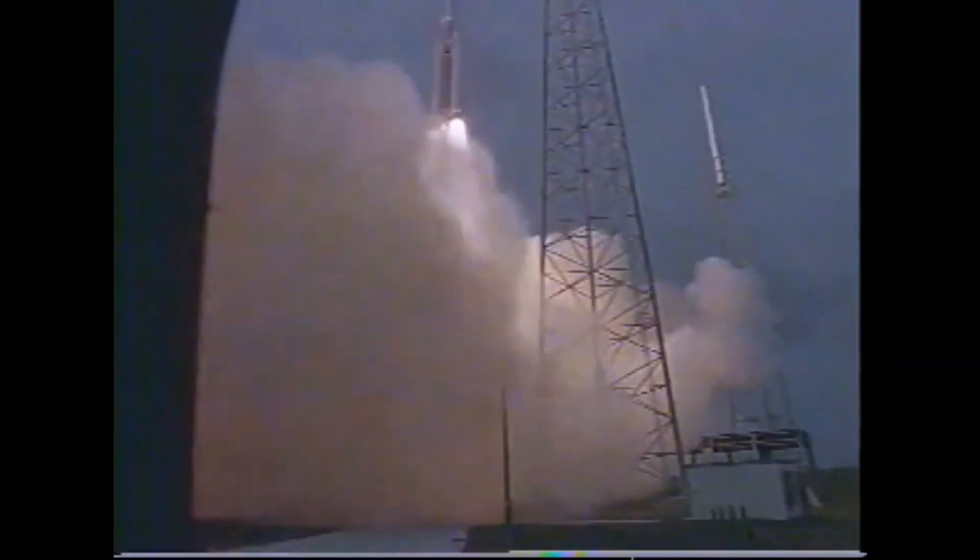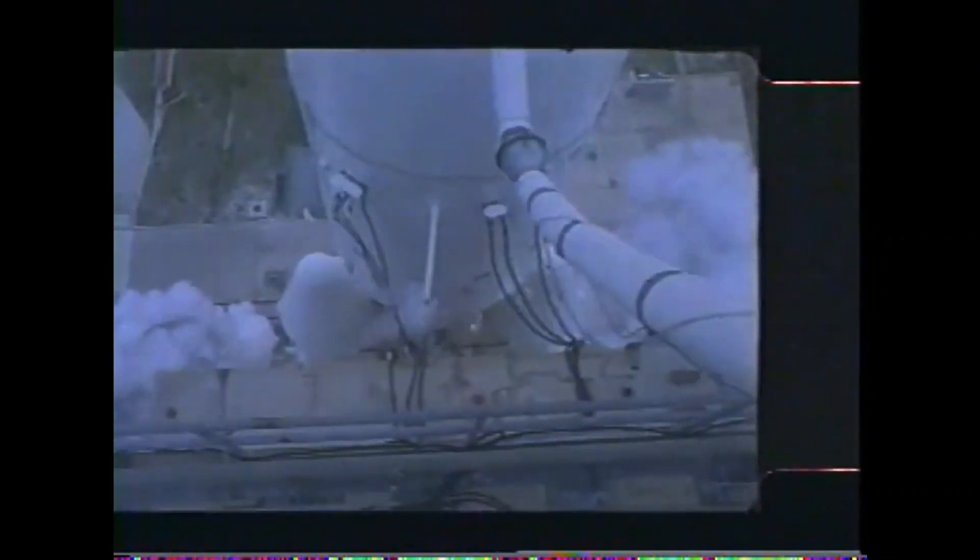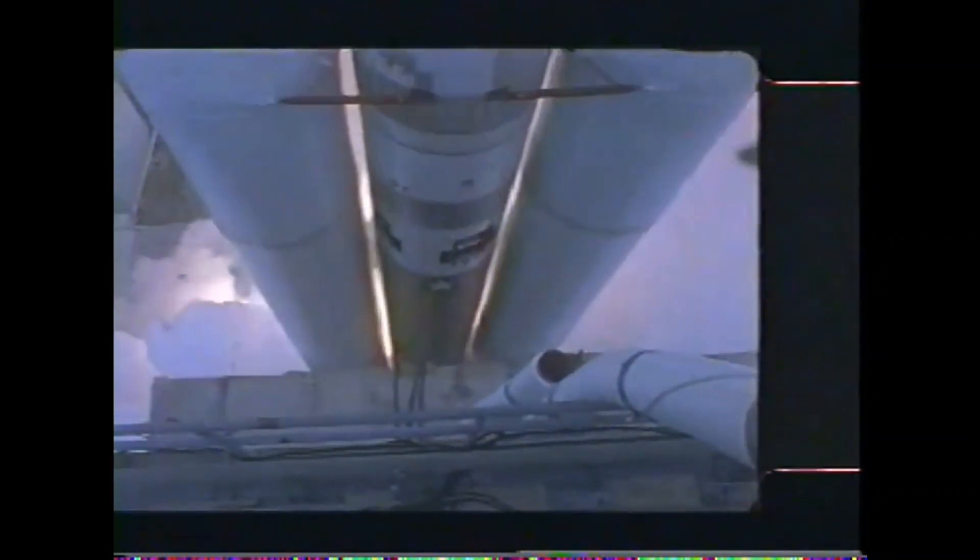This is Armchair Astronauts, and welcome to the rocket history of the Titan IV. The Titan IV was the final iteration of the Titan family of rockets, being a further development of the similar Titan III launch vehicle. It was developed by Martin Marietta, built by Lockheed Martin Space Systems, and operated by the US Air Force from 1989 to 2005.